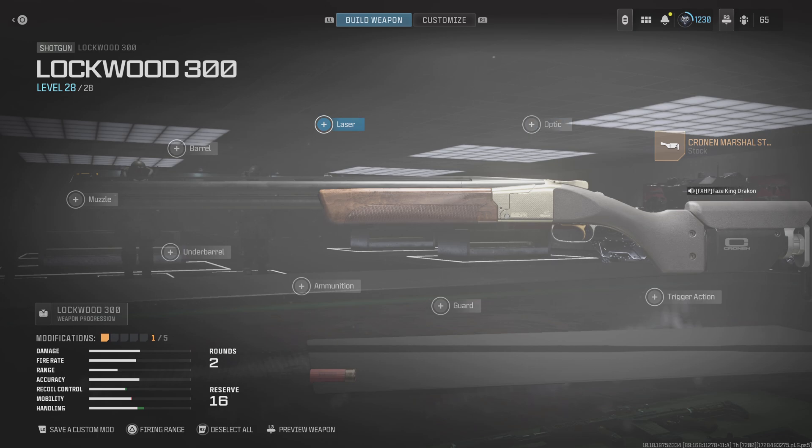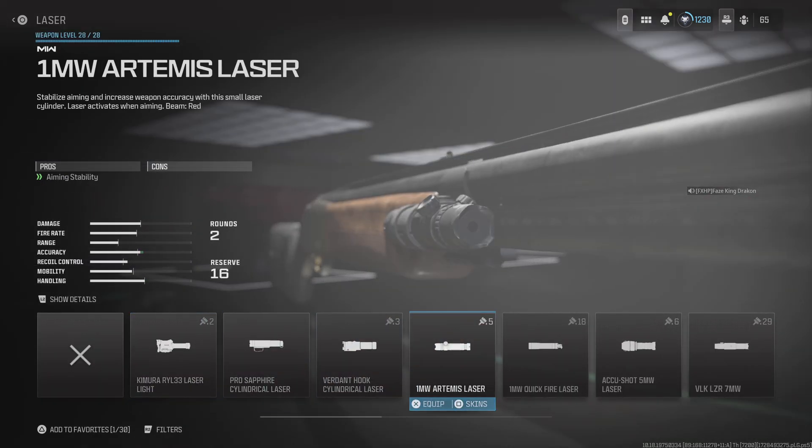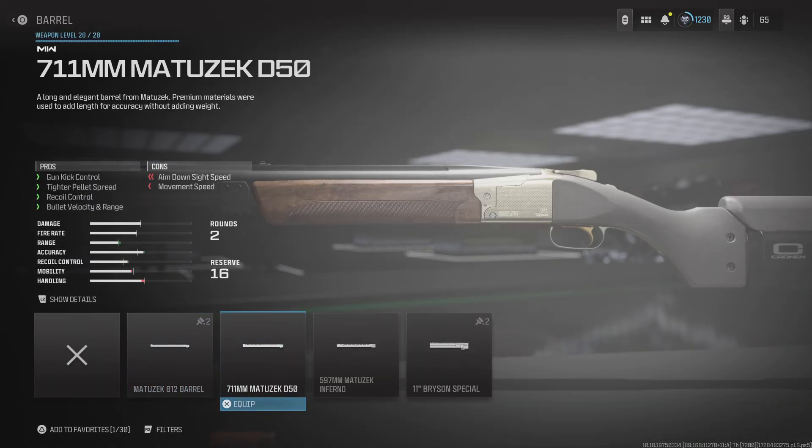Second, there's an optional choice of what kind of laser you want on it. Aim down sight and aiming stability help — aiming stability makes you more accurate with the shotgun itself, good for power without sacrificing aim idle.